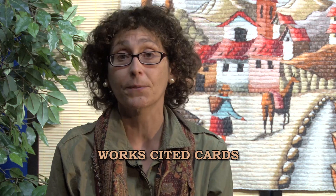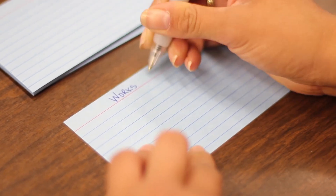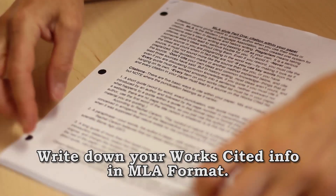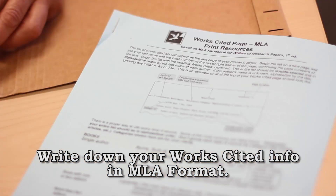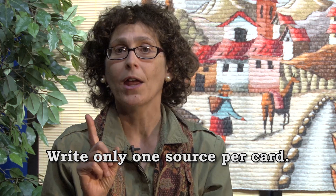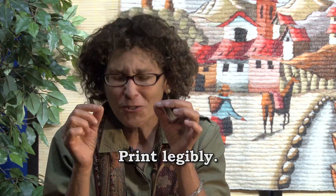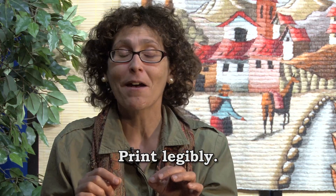Let's talk first about the works cited cards. Every time you find a source that you think you might use, you want to write down on that card everything that you'll need on your works cited page. You want to put it in MLA format, and you have some good formatting information about how to do that. You only want one source per card, and you want to print it or write it carefully, because if you're squinting at it at two in the morning three weeks from now, you have to be able to read it and get it right — I go back and recheck your works cited list, so everything on it has to be accurate. Make sure that you take a little time to write it all in a way that's neat and clear. Those are your works cited cards.